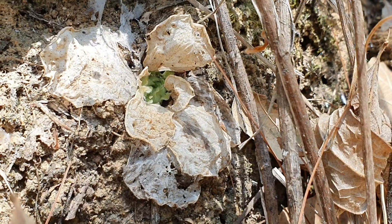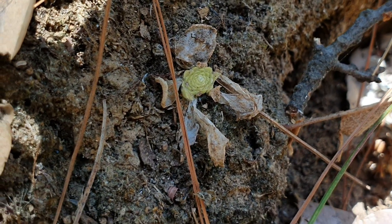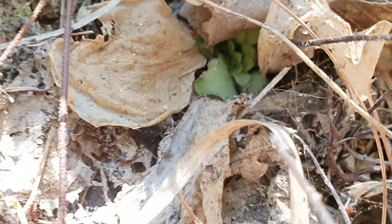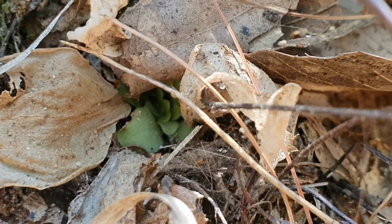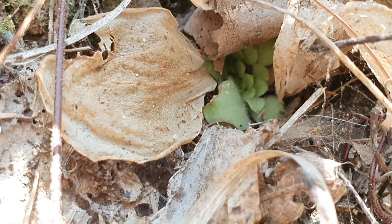Pinguicula moranensis can be seen more easily, since its winter rosette usually appears on the surface with its non-carnivorous leaves. But even so, they are sometimes hidden by dried leaves, either from nearby trees or from their already withered carnivorous leaves from last season.